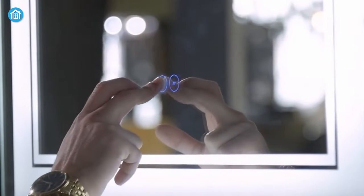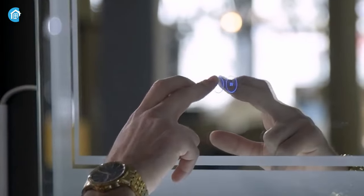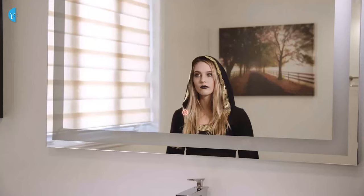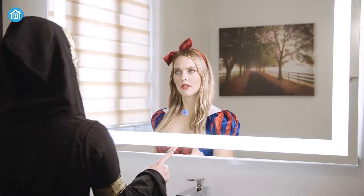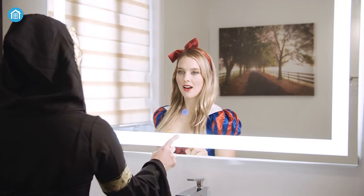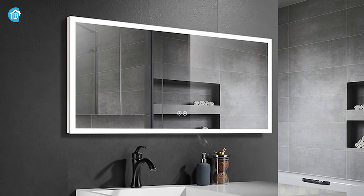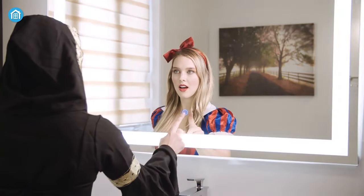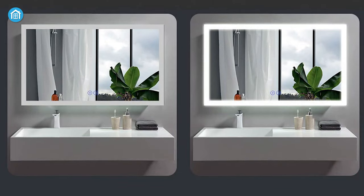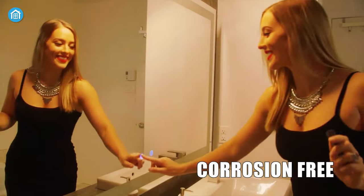With one long press, you can adjust brightness between 10% to 100%. This super-white mirror reduces unwanted shadows and provides 30% brighter lighting than any other. With its memory function, it can remember your previous settings and resume them the next time you turn it on. The unique lighting and flexible mounting system make it perfect for your smart life.